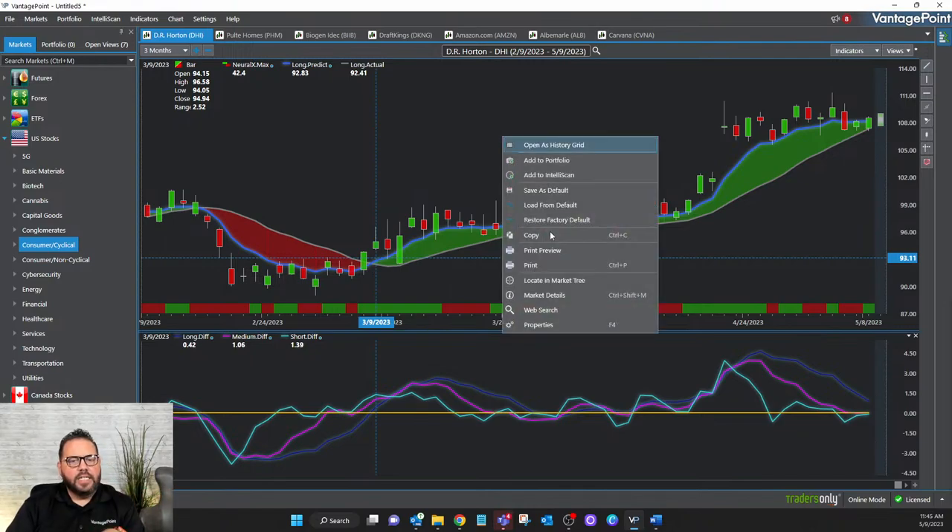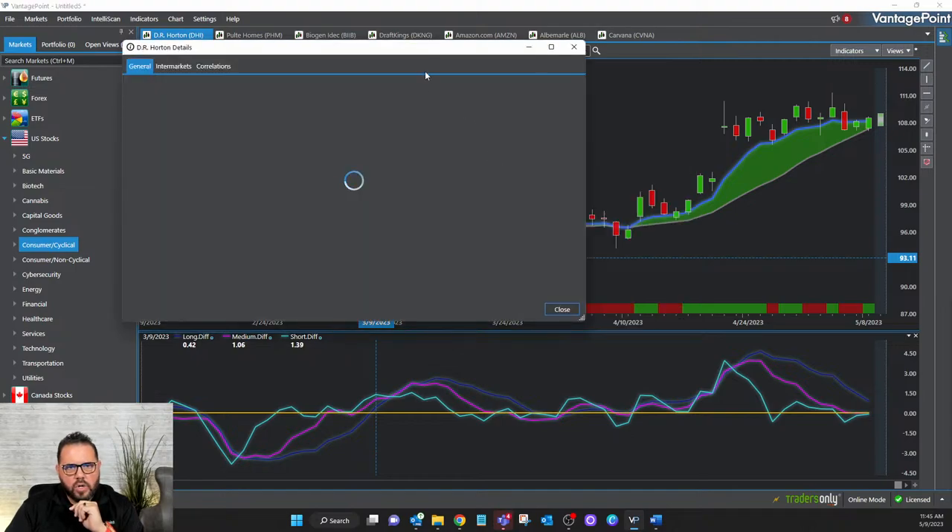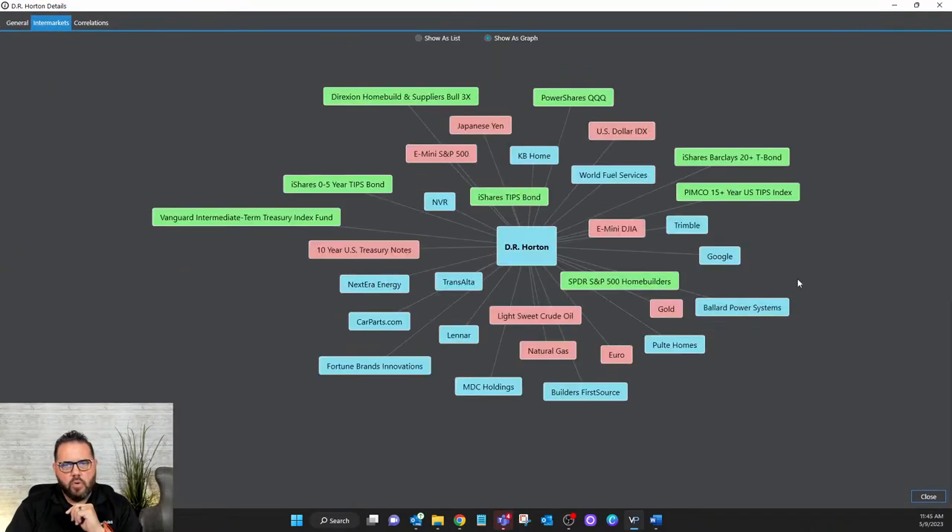DR Horton is a home builder — and I'll show you how and why I'm looking at home builders right now. If I go into the inter-markets for DR Horton — this is what we call intermarket analysis. What the AI is doing is taking that target market, DR Horton, and because artificial intelligence is dependent on big data — millions and millions of data points — it's looking at not just DR Horton's price data, but also other markets that influence it.